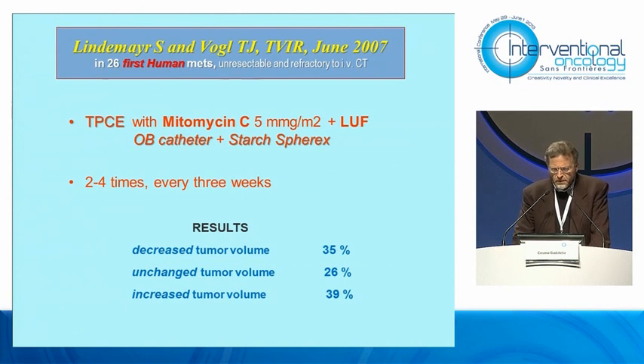Because Focal, for the first time in humans, carried out pulmonary trace percutaneously using an occlusion balloon catheter plus starch spherics, which dissolved within seven minutes. He employed mitomycin C and lipiodol. This phase one study is very important to assess the feasibility of pulmonary trace, with promising results.